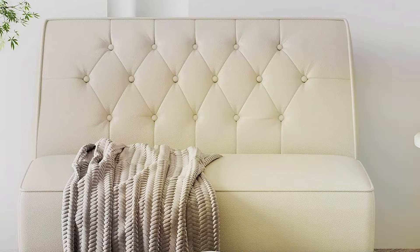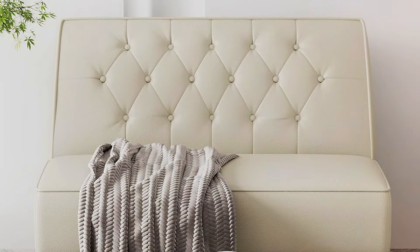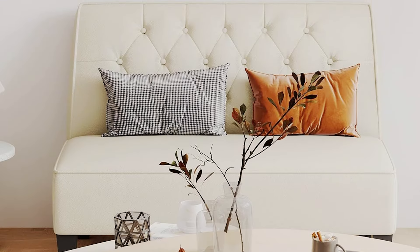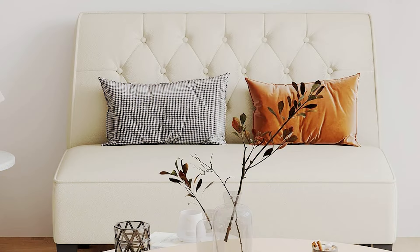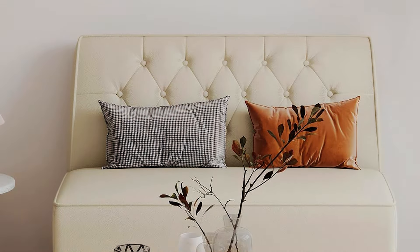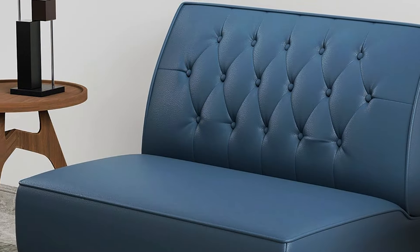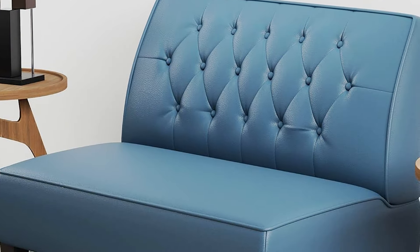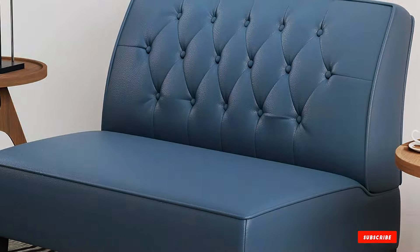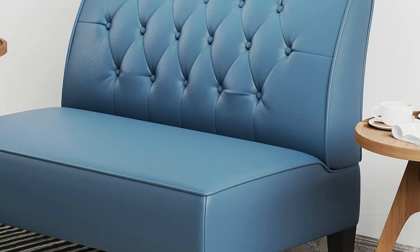This love seat bench is the perfect size for bedrooms of all sizes, offering ample seating space without taking up too much room. The versatile design also makes it suitable for use in entryways, living rooms, or offices. Built to last, the Alunan Upholstered Love Seat Bench Couch is constructed with durability in mind, ensuring long-lasting use and enjoyment. Plus, with its affordable price point, this love seat bench offers exceptional value for its premium quality.